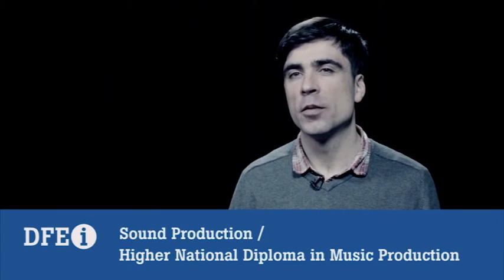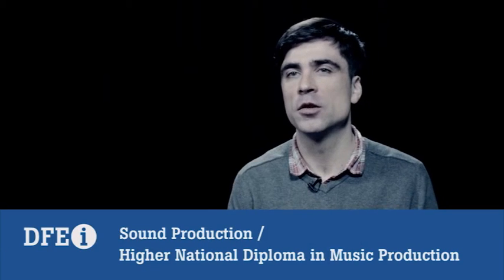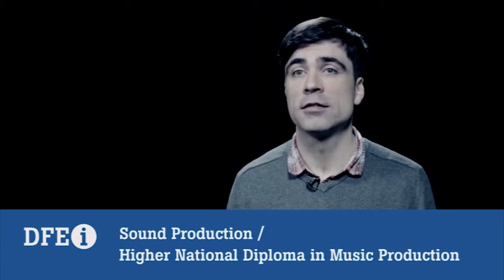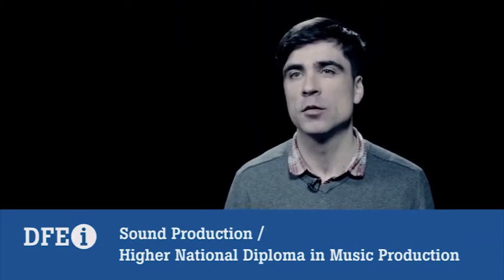We offer a Higher National Diploma in music production, which is a UK qualification. It takes two years, and then you can add on to that — loads of our students go to the UK for one more year and then get a degree in the subject.